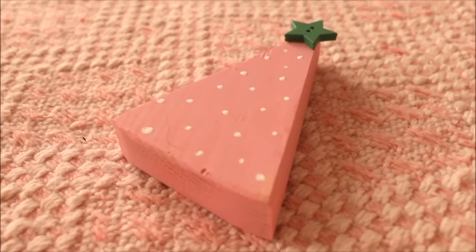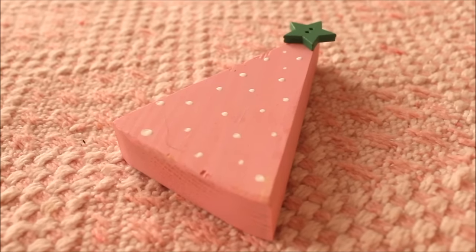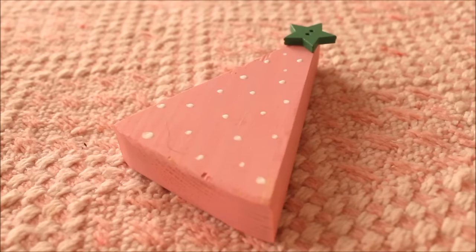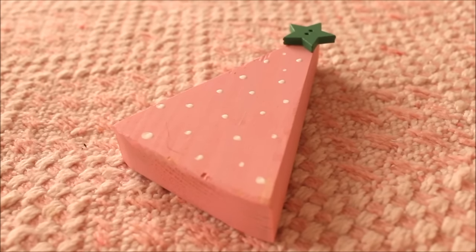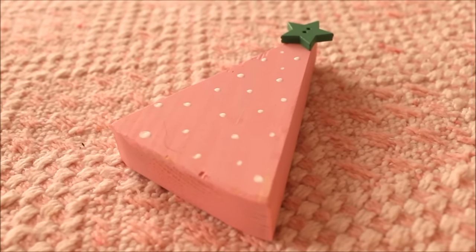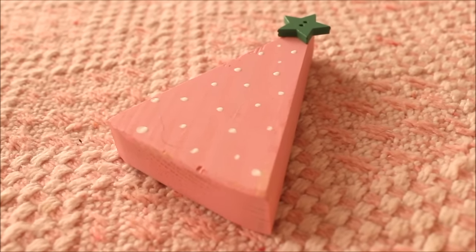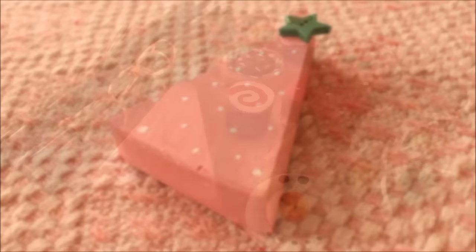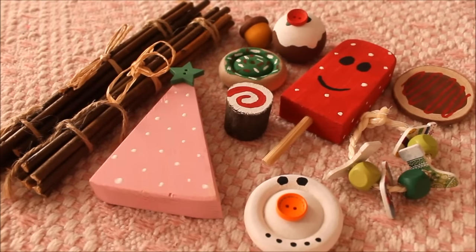The last item in the surprise package was this really cute pink Christmas tree with a little star on top. Lucy said on Facebook that she had put something pink in for me because she knows how much I love pink — thank you so much Lucy, I really appreciate it! This will obviously go in the Christmas theme as will all the rest of the items.